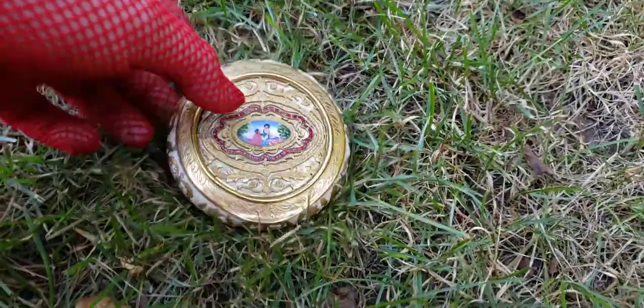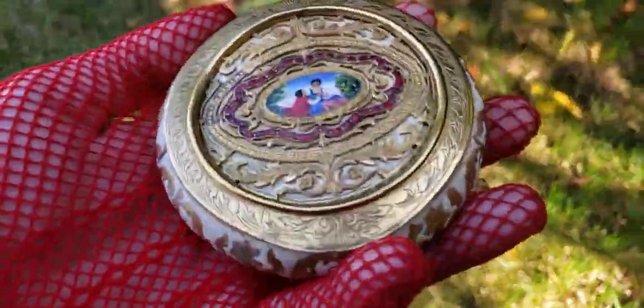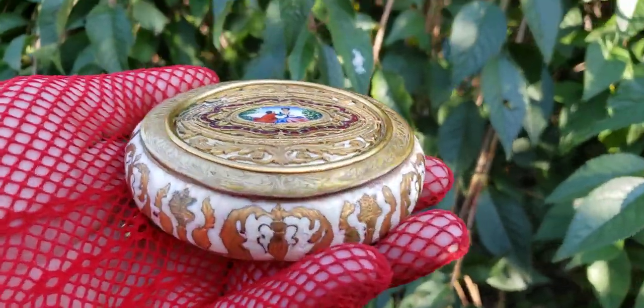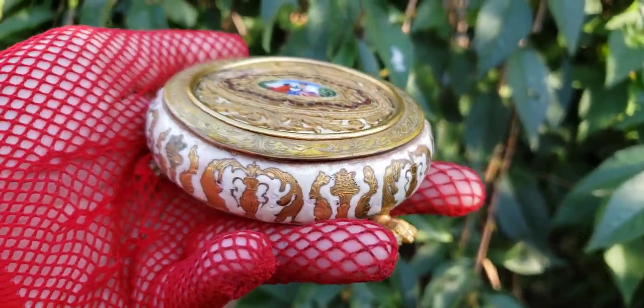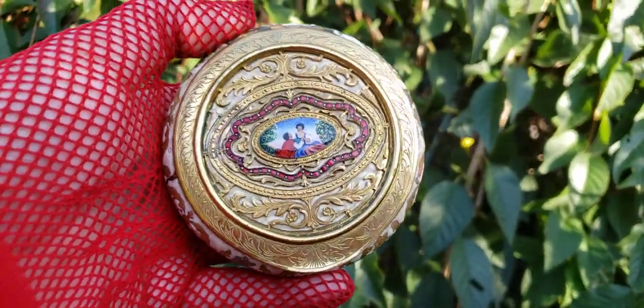I'm going to close the box and show it to you one more time before I go. This was an amazing find on eBay, and I love these sleepers when the seller doesn't know what they have. This is quite a treasure — have a great day, thanks for watching, and I'll see you all soon.